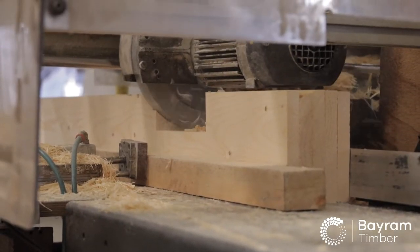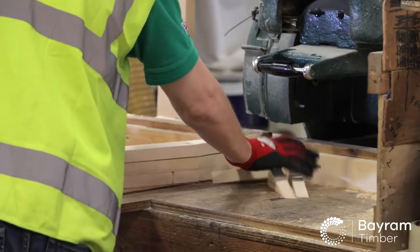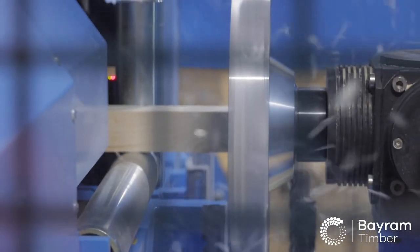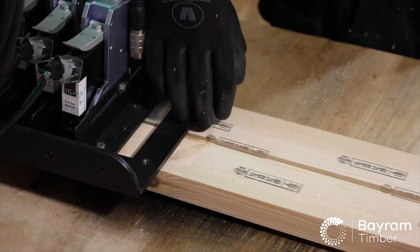Our large further manufacturing facility gives the ability to cut, size, bevel, notch, drill, label and printmark the wood to bespoke customer requirement, as well as provide a treated wood solution.